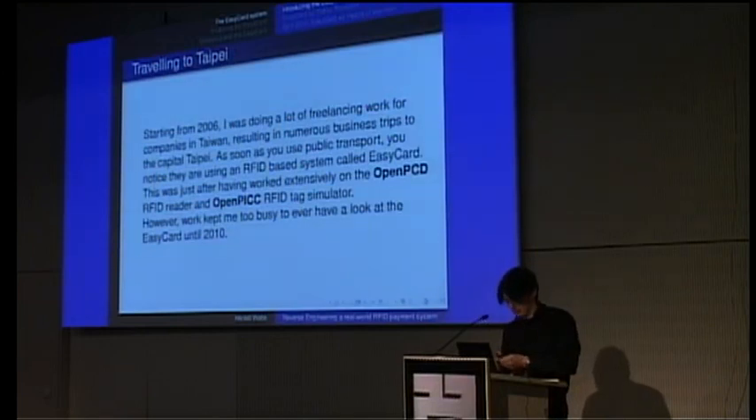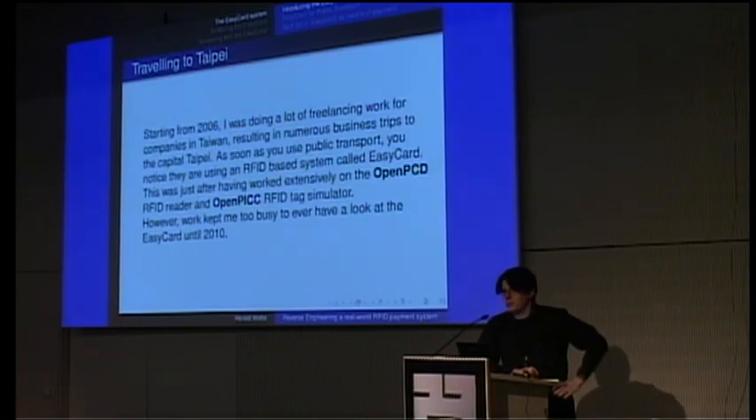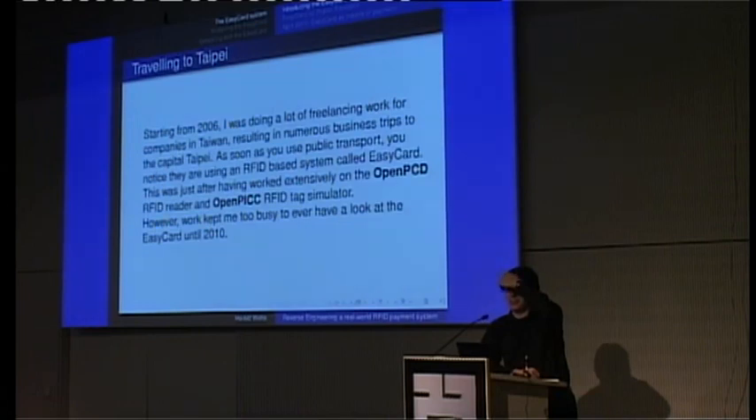How did I end up looking at this system? Starting from 2006, I was doing a lot of freelancing work in Taiwan, which resulted in a number of business trips to Taipei. In Taipei, as soon as you use public transport, you see that almost nobody buys a single ride ticket, but everyone uses a small plastic card called the EasyCard. If you literally translate the Chinese name, it's more the 'easy travel card,' but it's called EasyCard and it's supposed to make public transportation easy.